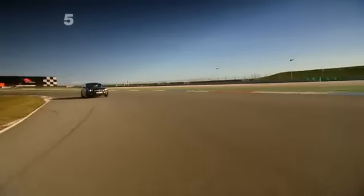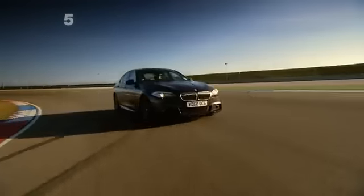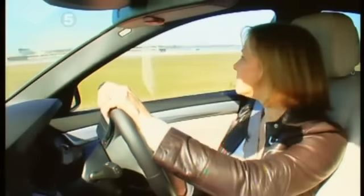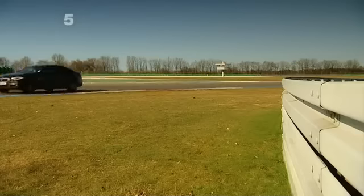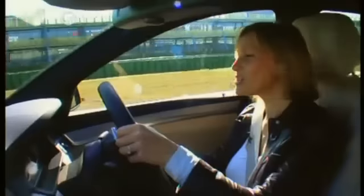Oh, understeer. And a bit of body roll. I think I'm going to feel sick. But I'm not interested in sick bags — I'm interested in lap times.